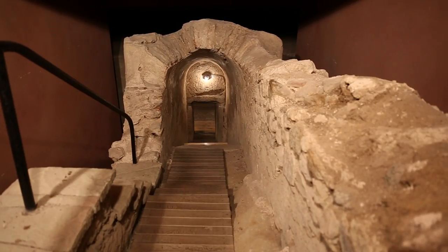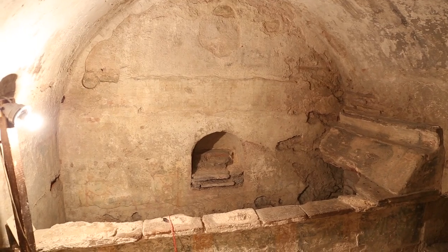We are about to enter one of the best preserved Roman tombs in Bulgaria. Inside we are going to see wall paintings and floral mosaics, and that indicates that whoever was buried here was part of the Roman elite.